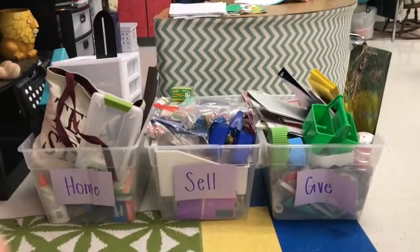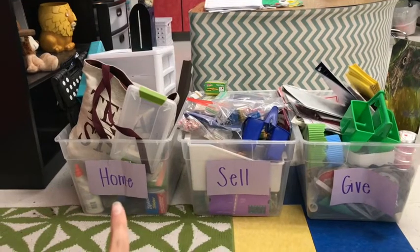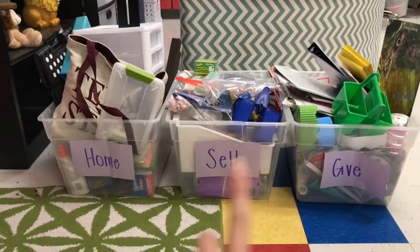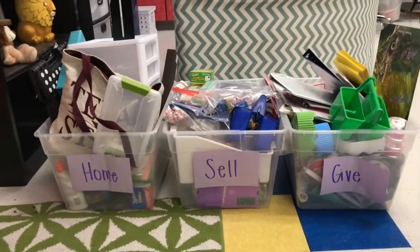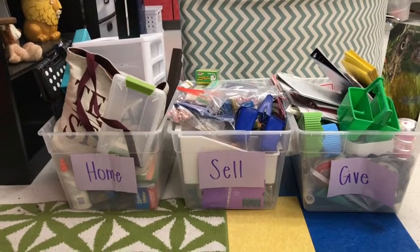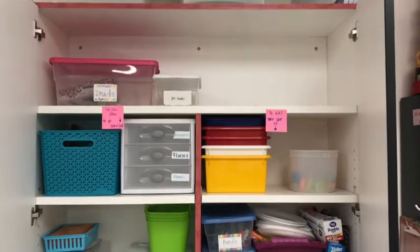I'm starting with my cabinets, cleaning them out so it's not really changing the classroom yet. I started by getting three bins: one for stuff I want to take home and use at home, one for stuff I want to sell, and one for stuff that doesn't really matter — I'm just going to give it away. I'm going through my cabinets and organizing things into each of the different buckets.